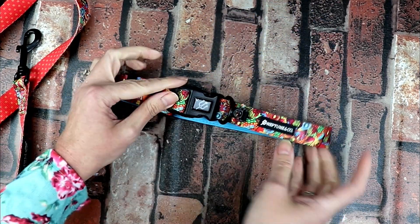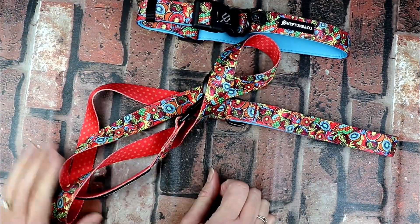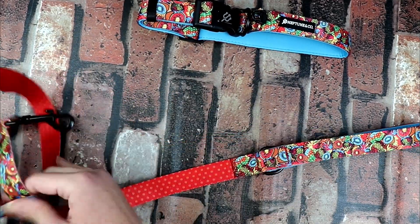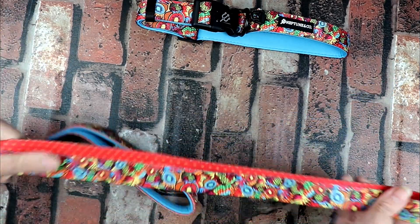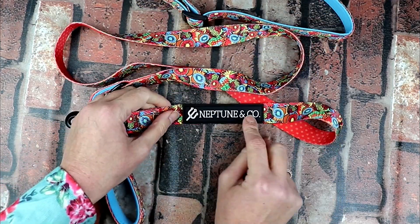If you're looking for something for your pet, your friend's pet, or your grandpet, these make a lovely gift for them. Keep them safe and keep them safe in style — walk them in style. There's also a nice logo here: Neptune and Company.